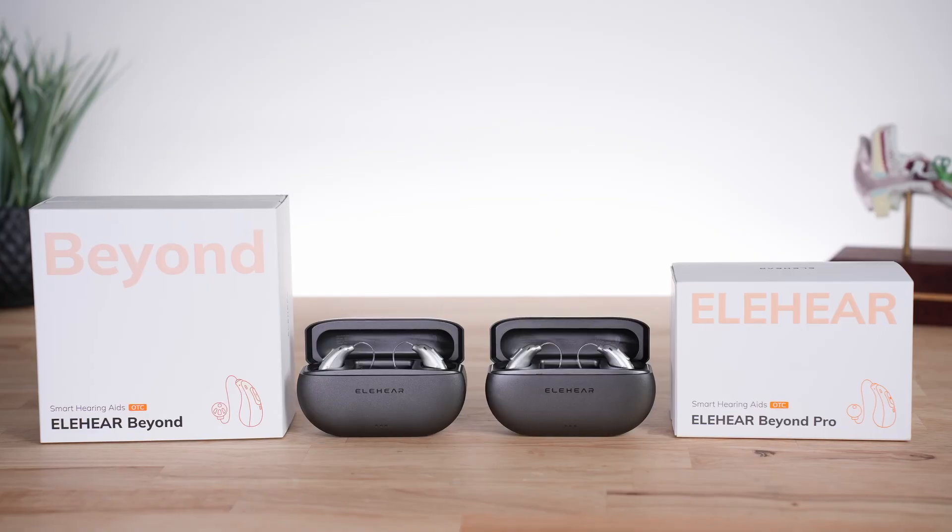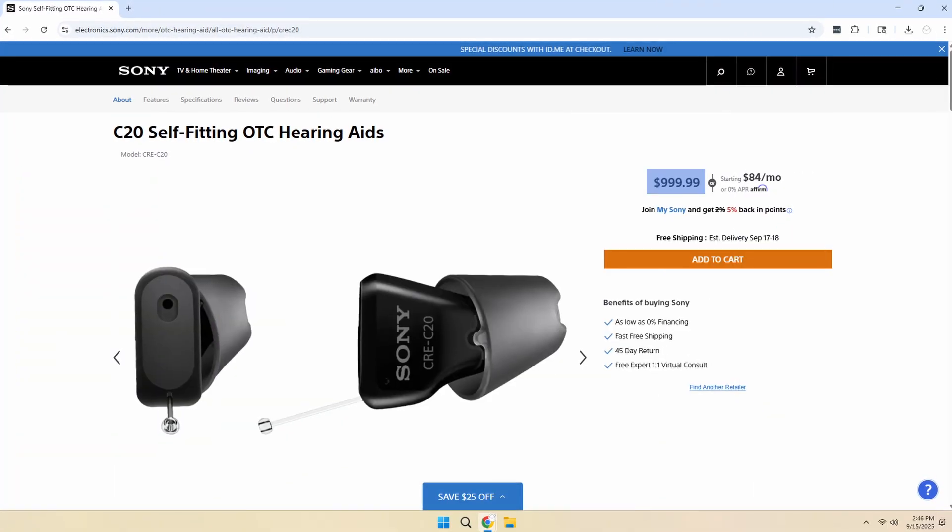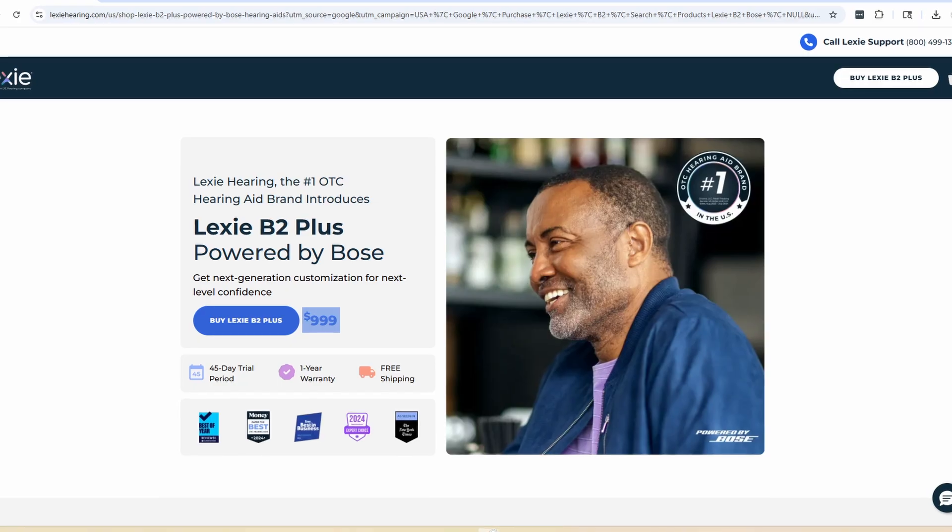Elihear is a newer hearing aid company that launched their first hearing aid in 2023. Since then, they've been making strides releasing several new products. The first that really caught my attention was Beyond — one of the first OTC hearing aids to break that price barrier at around $399 and offer both respectable audio performance and modern features. Beyond is not perfect, but it does offer great value, as most OTC hearing aids with a similar feature set are priced around $1,000 or more.